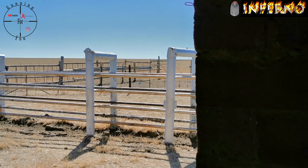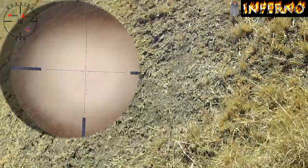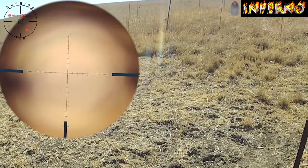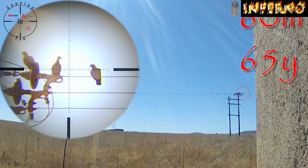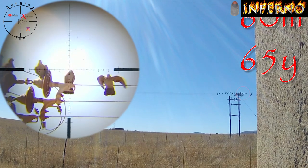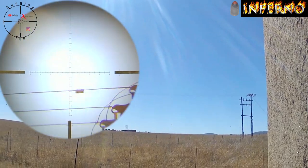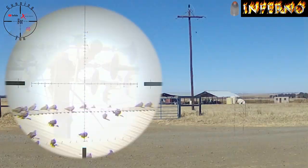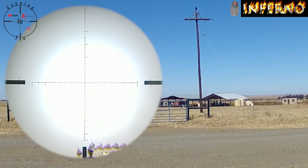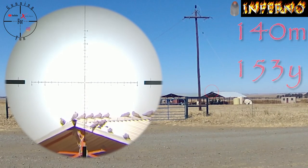I don't know where that one went, but I saw it got shot. That's pretty dead. Nice — that's 140 meters.